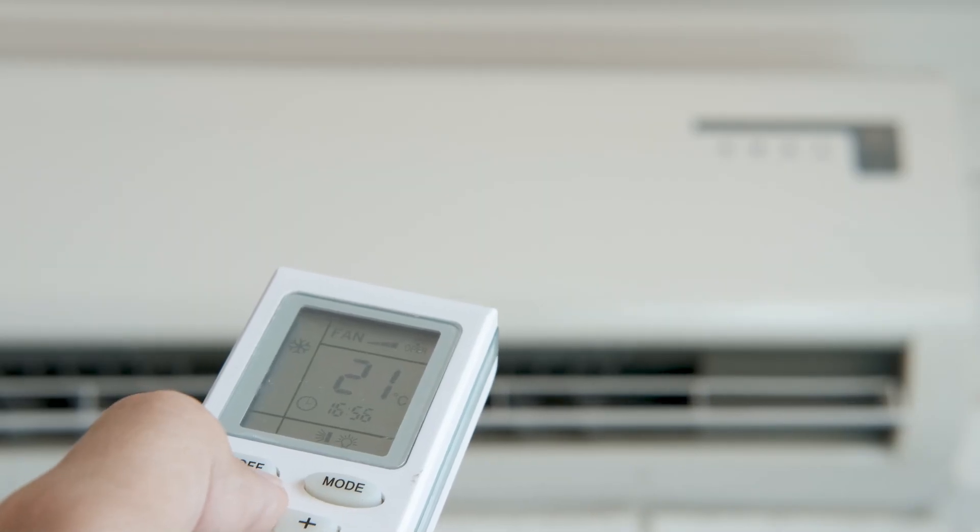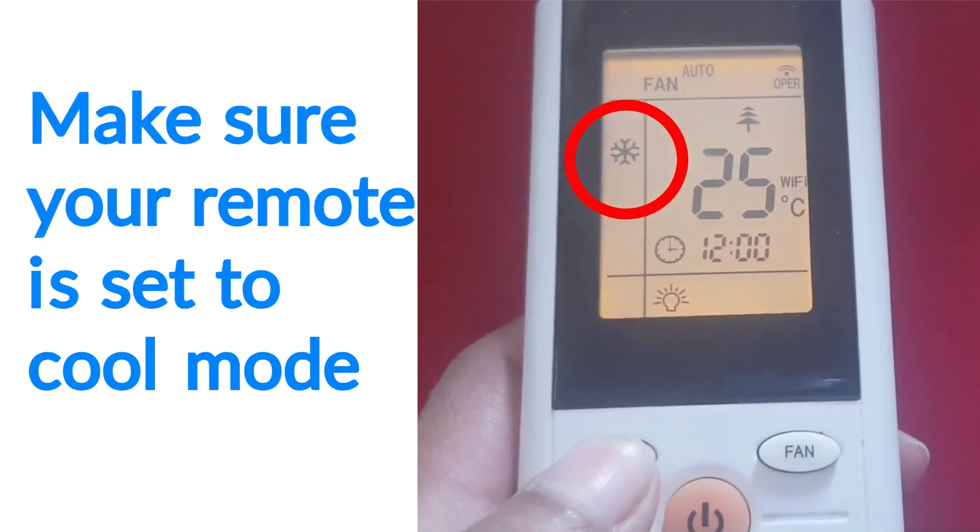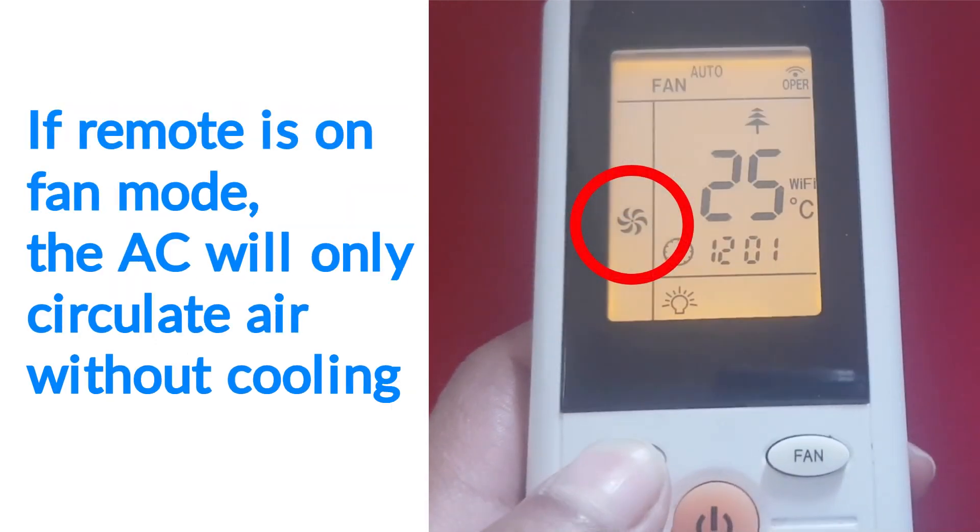First, check the Mydea AC remote or thermostat settings. Make sure it's set to cool mode and the temperature is lower than the room temperature. If it's on fan mode, the AC will only circulate air without cooling.